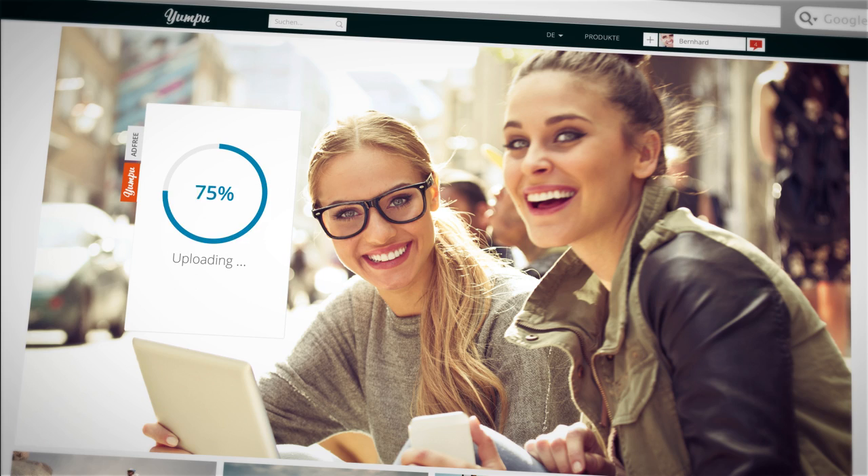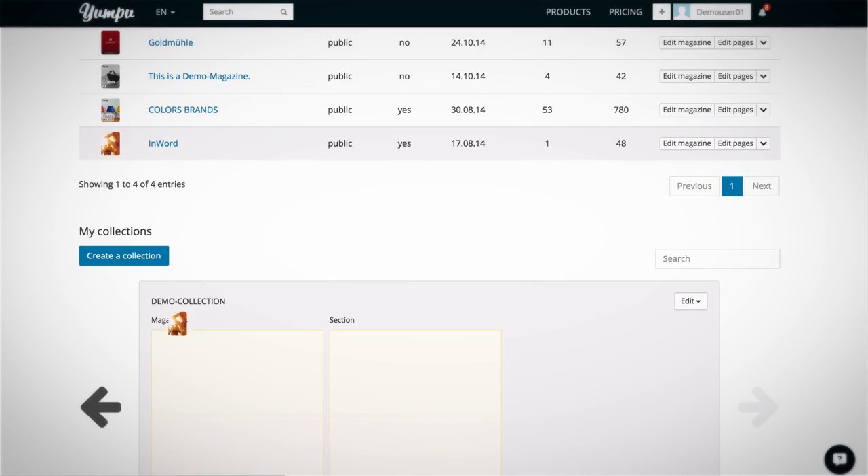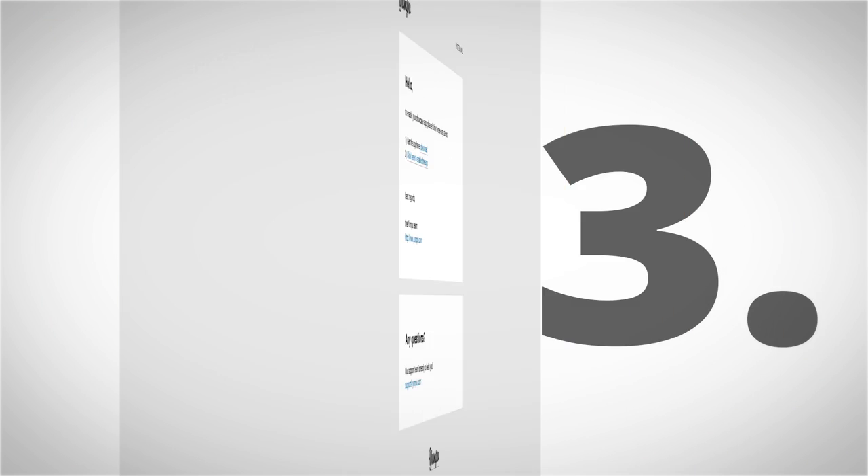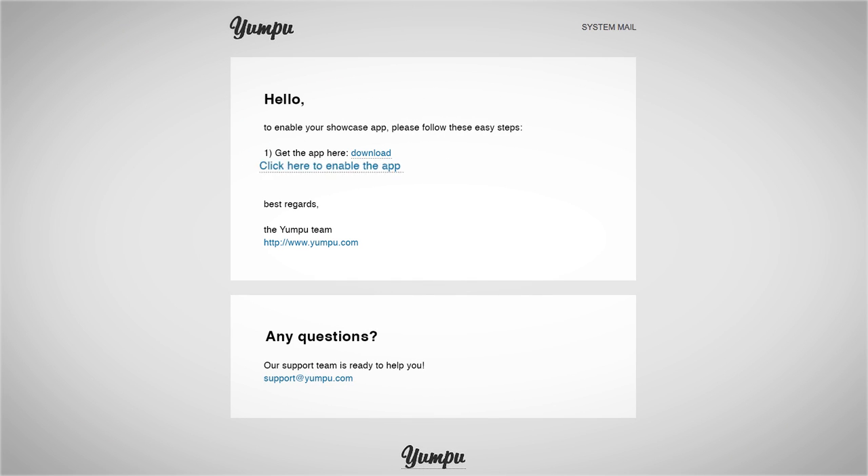Upload magazines and organize them in collections. Install the Showcase app on your smartphone or tablet. Connect it to your Yumpu account.